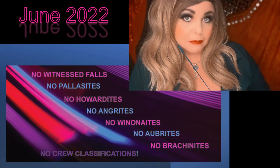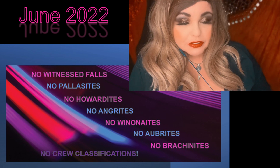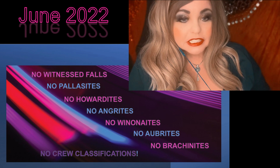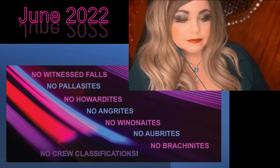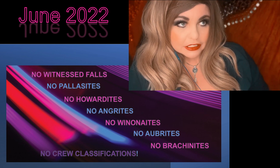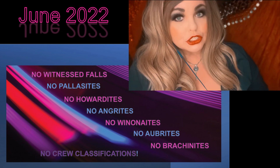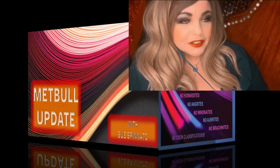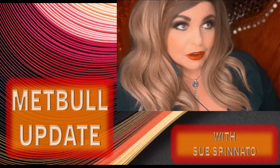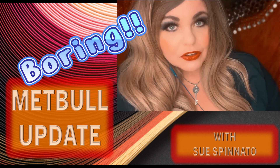Each month when I work on the monthly MetBull update, I actually read through all of the classifications, each and every one. The MetBull classifications will most of the time include a little write-up. Sometimes if it's a dense collection area and it's the 29th or 50th meteorite of the same name found in that area, they won't go into a story. So most of the write-ups fell into two categories: this meteorite was bought from a dealer in Morocco, or this meteorite was bought from a dealer at the Tucson Gem and Mineral Show.